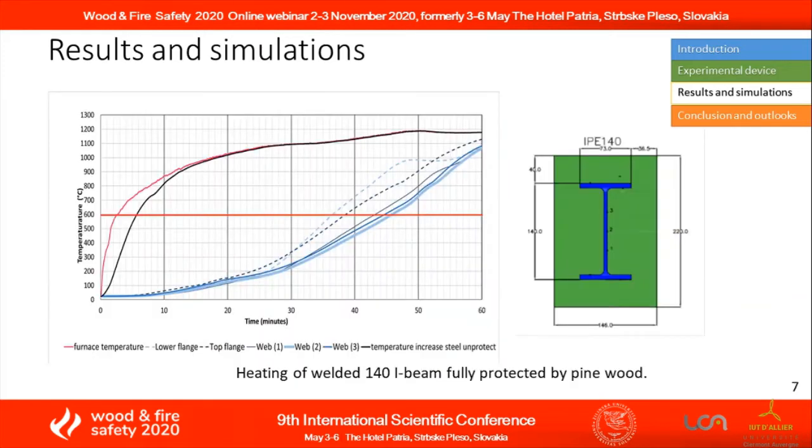The same observations are made on the IPE beam fully protected by pinewood. Here, the temperature remains below 600 degrees Celsius for 35 minutes across the entire steel cross-section.